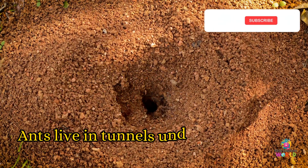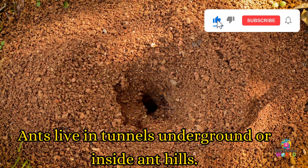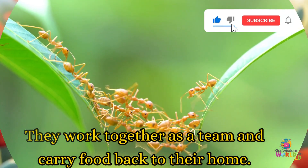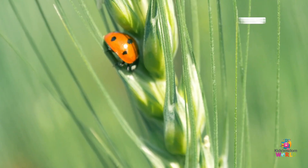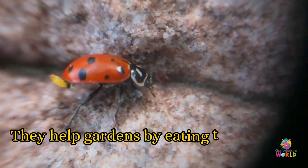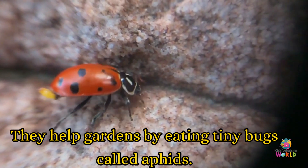Ants! Ants live in tunnels underground or inside anthills. They work together as a team and carry food back to their home. Ladybugs! Ladybugs hide in plants or under leaves to stay safe.